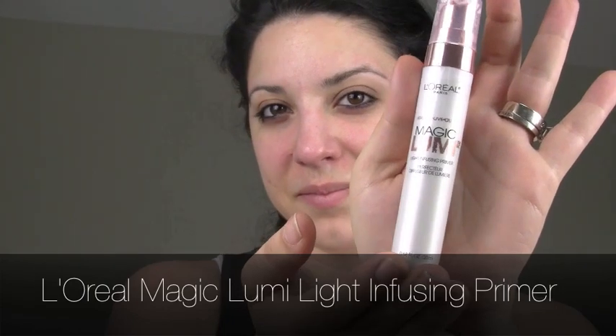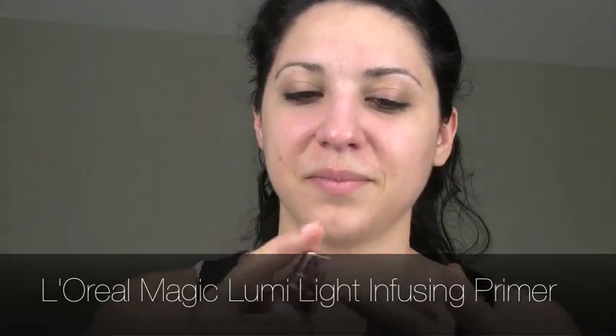To get started we're going to start with our Magic Lumi Primer by L'Oreal. This is going to start out by evening our skin tone and giving us a really beautiful luminous angelic glow. You just want to blend that in everywhere — it's really easy to apply.